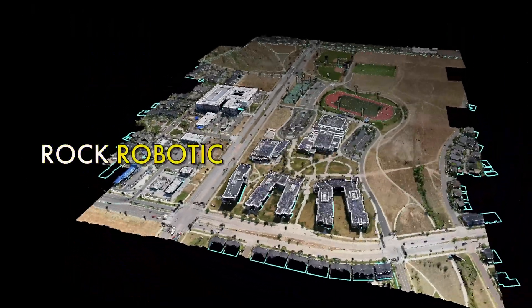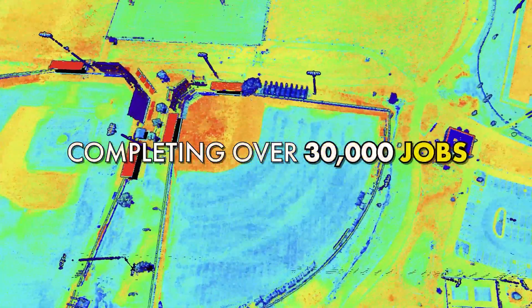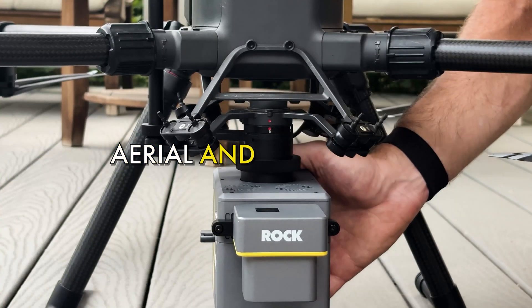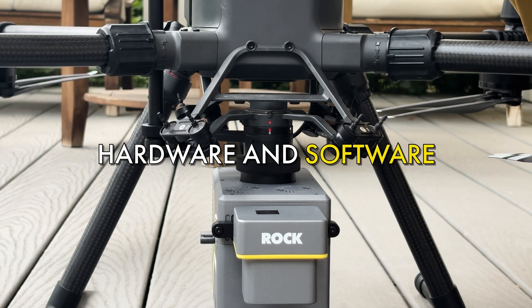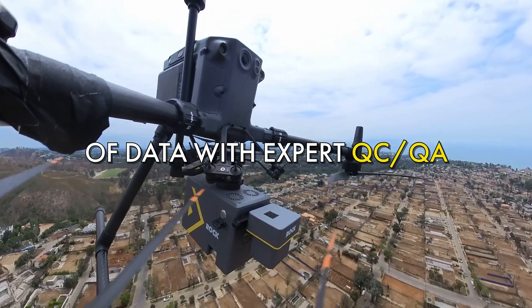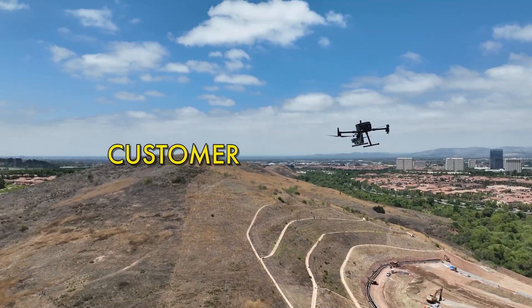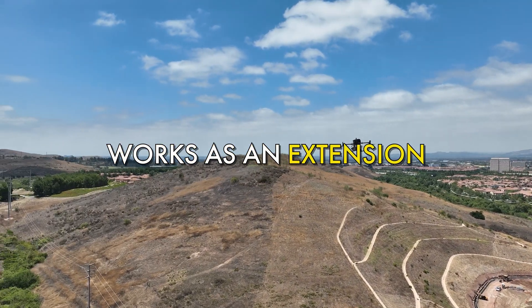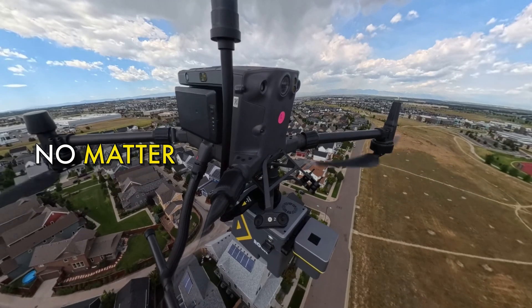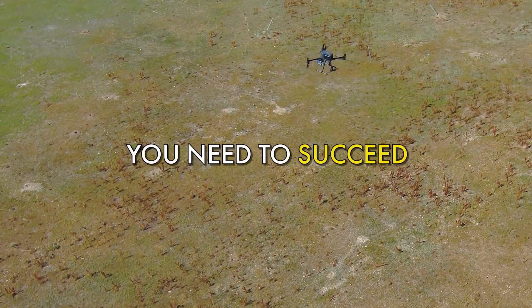For over five years, Rockrobotic has partnered with over a thousand clients worldwide, completing over 30,000 jobs from quick turnarounds to the most complex projects. We specialize in aerial and drone LIDAR hardware and software, backed by our RockPro services team, processing over a million acres of data with expert QC/QA for precise, high-quality results. Based in the U.S., our industry-leading customer success team works as an extension of your crew, hands-on from the first flight to final deliverable. No matter the scale or challenge, we're by your side, ensuring you capture the exact data you need to succeed.